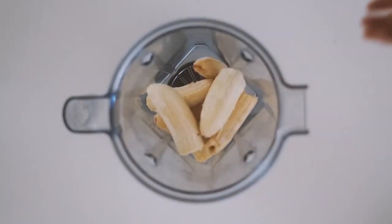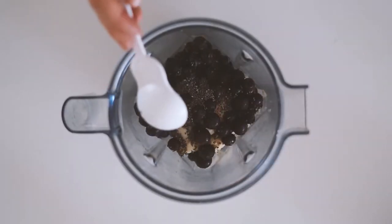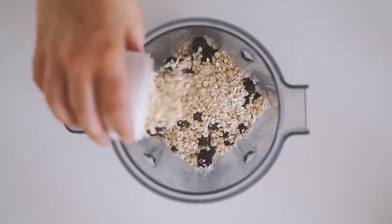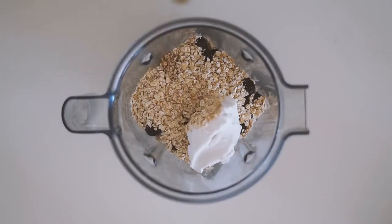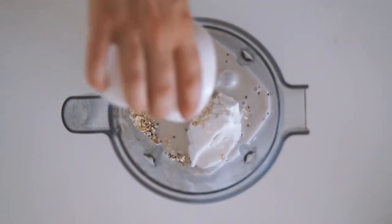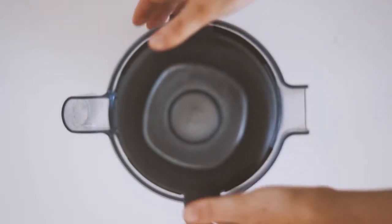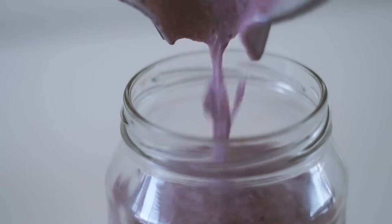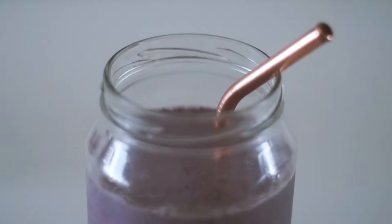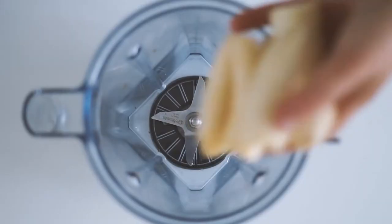Next is a smoothie I like to call the Breakfast Smoothie, because it has a little bit of everything. I start with frozen bananas, frozen blueberries, black chia seeds, rolled oats, coconut yogurt, a splash of vanilla, and a plant milk of your choice — I used macadamia milk today. Once blended, it's a really beautiful purple color.